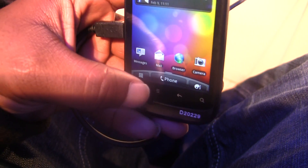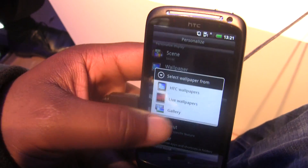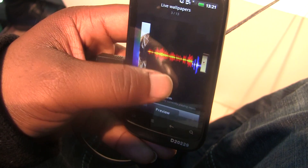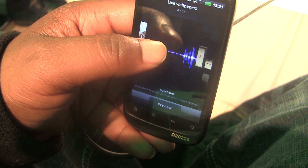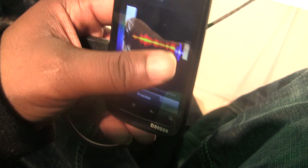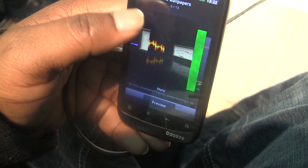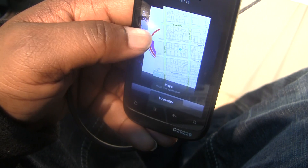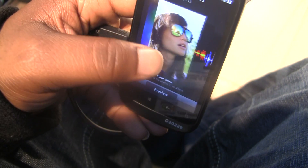Let's see what kind of wallpapers they have. They actually have a lot of wallpapers — I've never seen some of these before. They have waveform like before, but Spectrum is a new blue version. There's also VU meter, Magic Smoke, Nexus, Galaxy, Water, and Max. I want to take a look at another one.